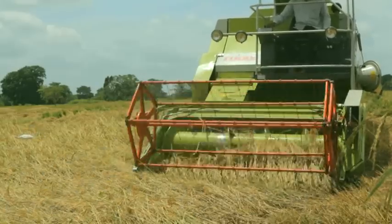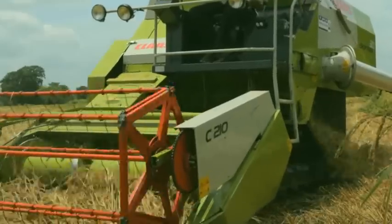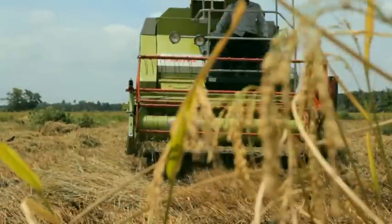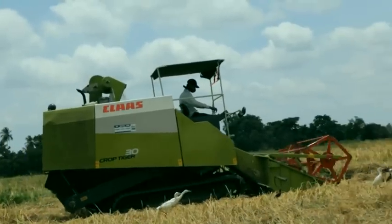The machine achieves high stabilization on any land using a hydraulic power system and walking part with 380 millimeter ground clearance. The CLAAS Crop Tiger Terra Track 30 has a massive BS2 emission engine with 60 horsepower and low maintenance cost for longer life.